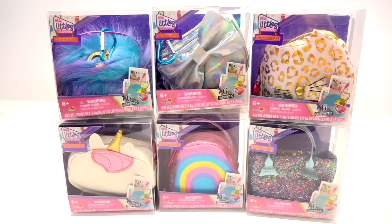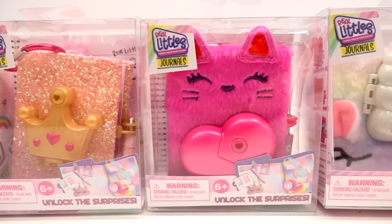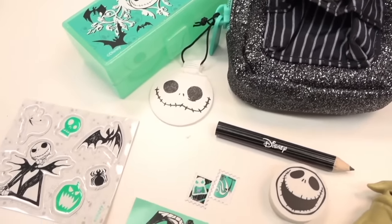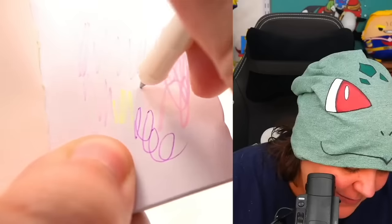In previous kits, we've done Real Littles Backpacks, Real Littles Disney, Real Littles Journals. And for those of you who don't know, Real Littles are basically small functional items of everyday kind of things, ranging from pencils, pens, lip balm, stapler — a little bit of everything.